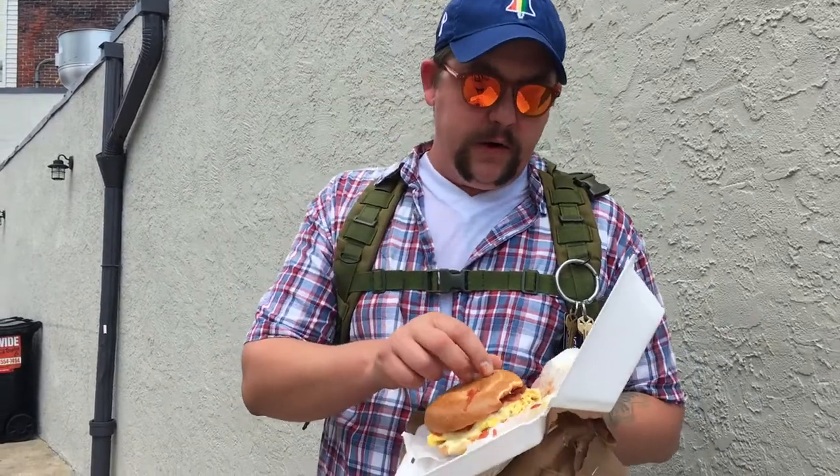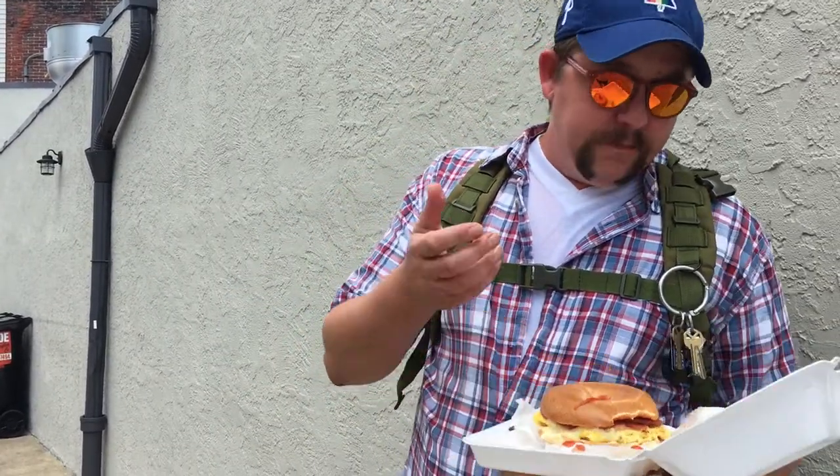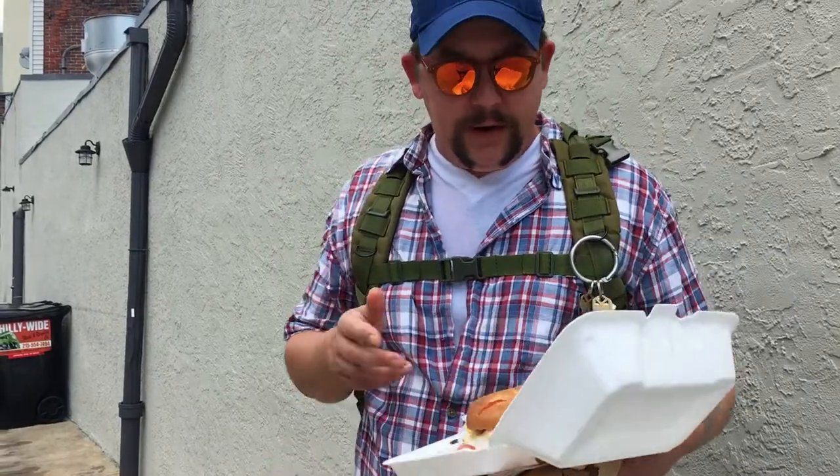I don't love it on a bagel, but the bagel is almost kind of like a hard roll, you know. Lots of pork roll on there. Cheese is all melty.